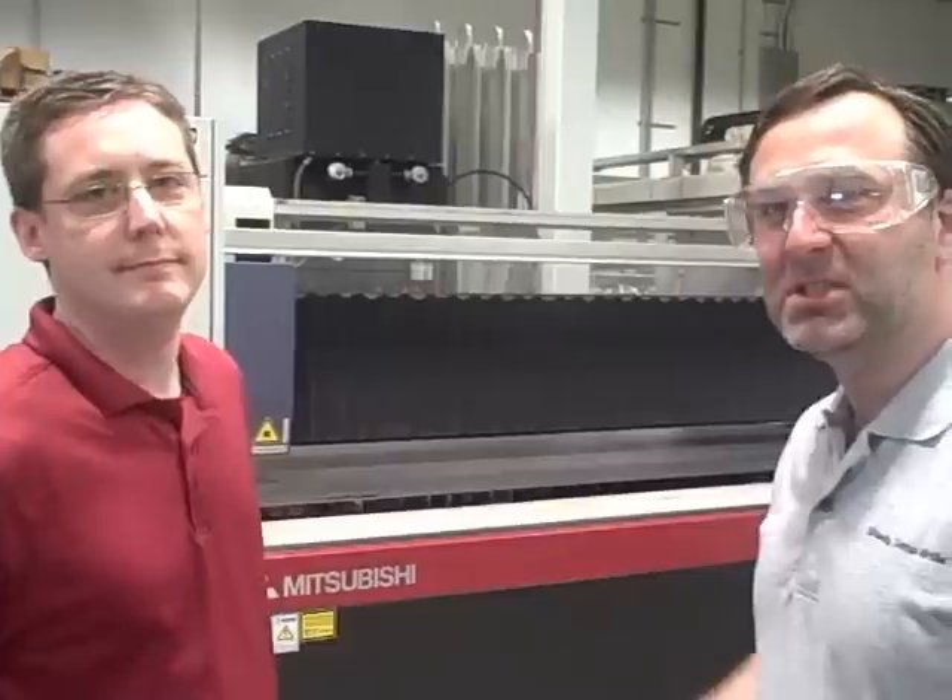All right, here we are with Scott. Scott owns the company that cuts all the steel for us and cuts our kettle pieces. Scott's showing us the new laser that they bought that they use to run the metal. Scott, can you tell us about this laser?